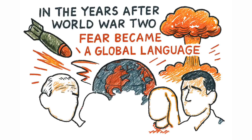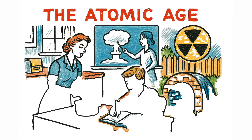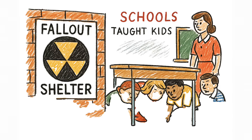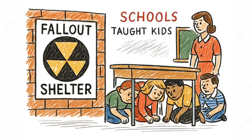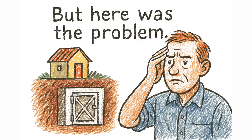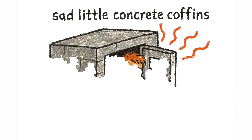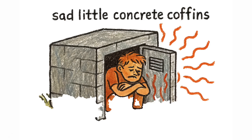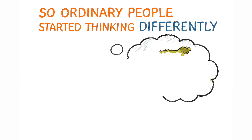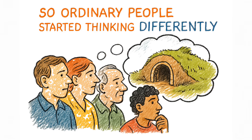In the years after World War II, fear became a global language. The Atomic Age didn't just divide nations — it seeped into kitchens, classrooms, and backyards. Governments pushed fallout shelters. Schools taught kids to hide under desks. People were told the only path to safety was going underground, literally. But building a proper bunker wasn't cheap. And even when people managed it, the results were often sad little concrete coffins — too hot, too sealed, too dangerous to stay in for long. So ordinary people started thinking differently, and what they came up with worked far better than anything the official manuals ever offered.